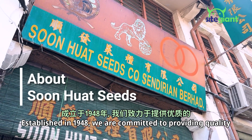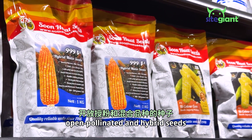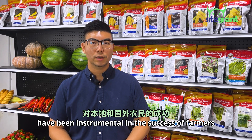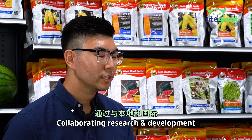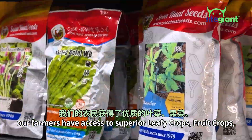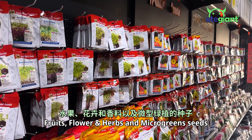Established in 1948, we are committed to providing quality, open-pollinated, and hybrid seeds. Our high genetic purity and excellent germination has been instrumental in the success of farmers locally and internationally. Collaborating in research and development with local and international experts, our farmers have access to superior leafy crops, fruit crops, fruits, flowers, herbs, and microgreen seeds.